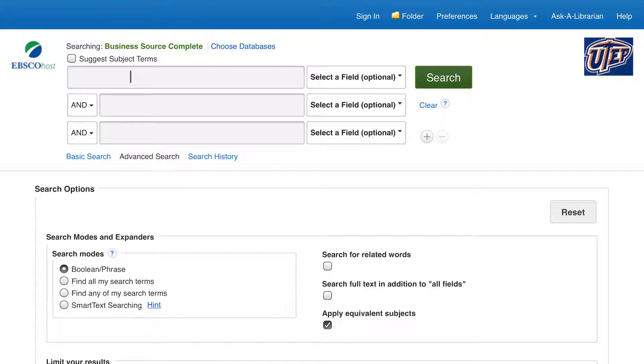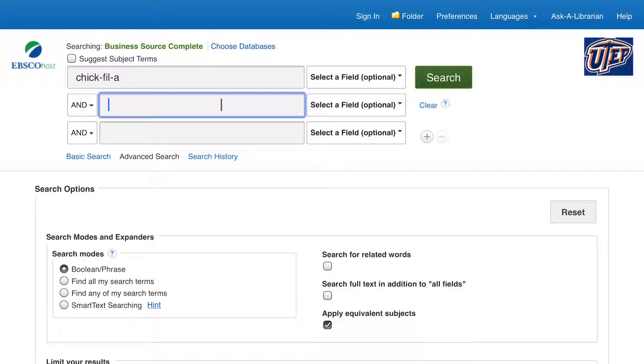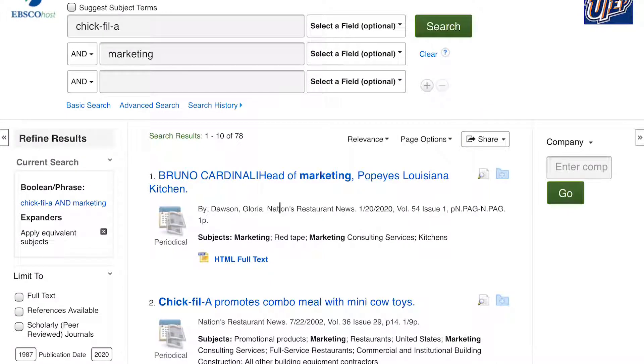If you'd like business articles about your company, simply use the advanced search provided. For my example, I'm going to use Chick-fil-A. So I'm going to type in Chick-fil-A and marketing and then I'm going to click search. This is my list of results of articles having to do with Chick-fil-A and marketing, and again, these are from business journals.